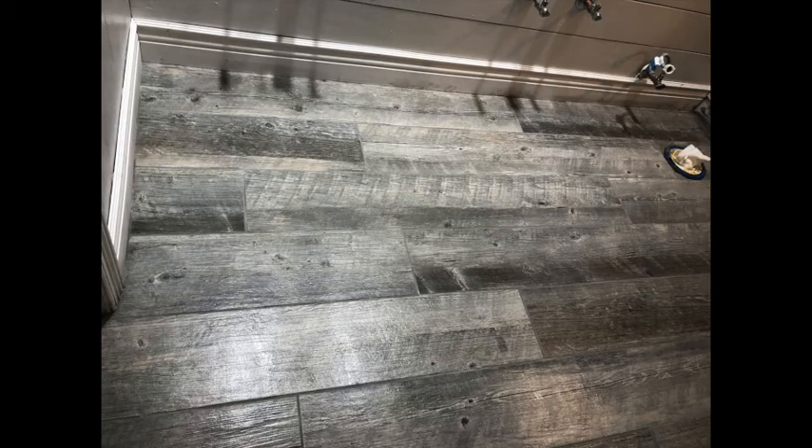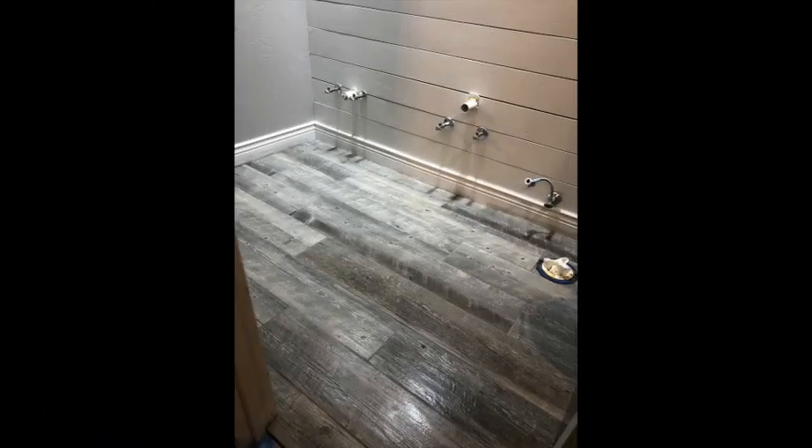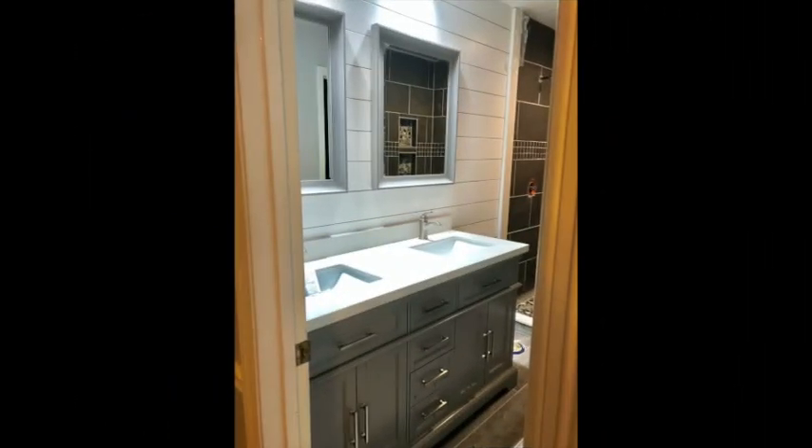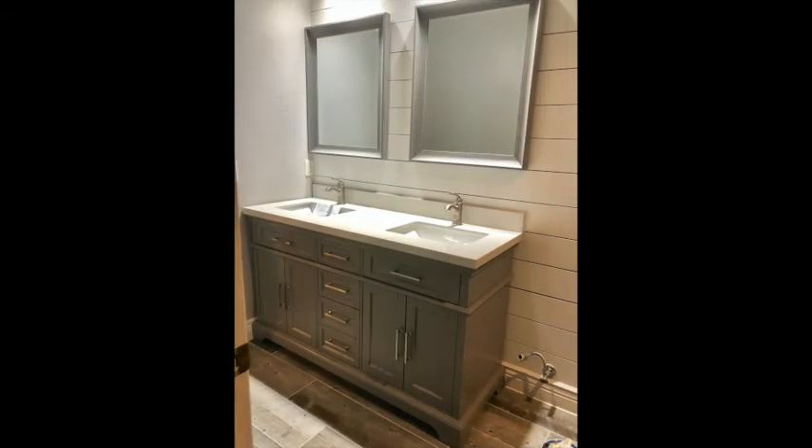One of my favorite stores is Costco — from time to time they have vanities for sale. We found one we absolutely loved: plenty of drawers, well built, a white marble top, two sinks, all faucets included, and the price was very reasonable. My wife found mirrors so each sink had its own mirror. The vanity itself was just perfect for our application — really amazed we found it at Costco of all places.